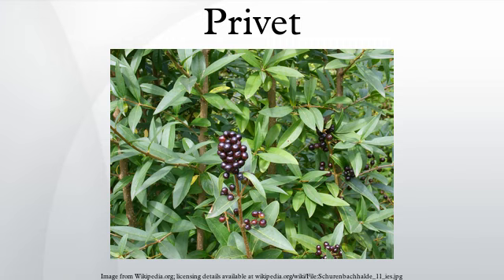Some species produce a fruit which is mildly toxic to humans. Symptoms from eating privet fruit include nausea, headache, abdominal pain, vomiting, diarrhea, weakness, low blood pressure, and low body temperature.